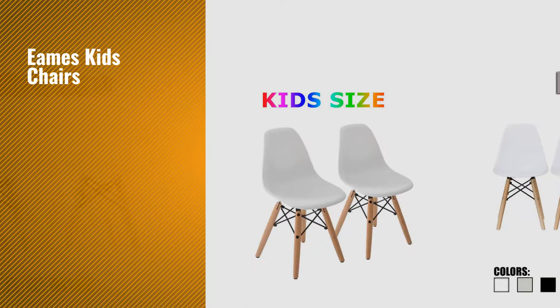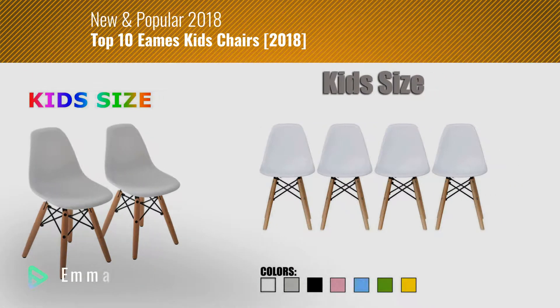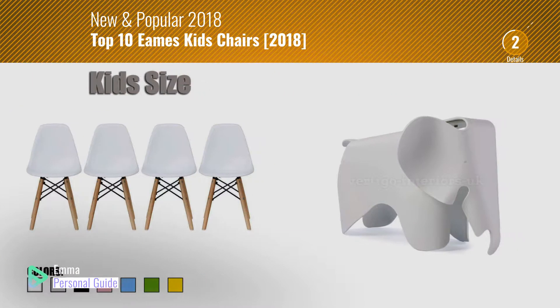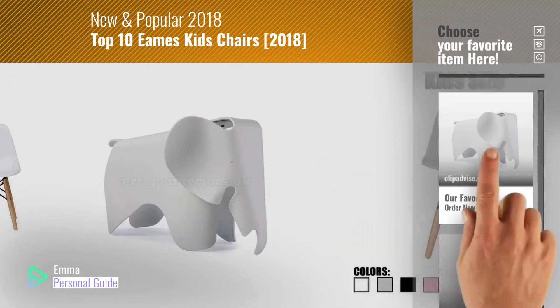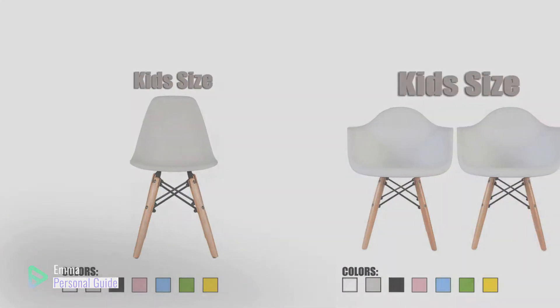If you're looking for Eames Kids Chairs, this video is for you. My name is Emma, your personal guide, welcome to our channel. At any time you can click this circle in the corner and get more info and real time deals on your favorite products. Ready? Let's start.